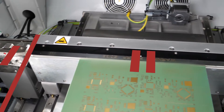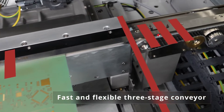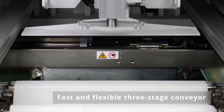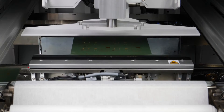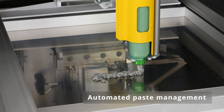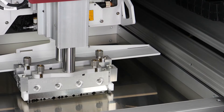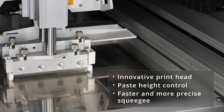Maximum throughput: both DEK TQ sizes feature a three-stage conveyor system that makes it possible to transport circuit boards much more quickly and flexibly than before. The fully automated paste management system for cartridges or containers, and the innovative print head with integrated paste height control, as well as the much faster software-driven closed-loop control of the squeegee pressure, increase the throughput rating even further.